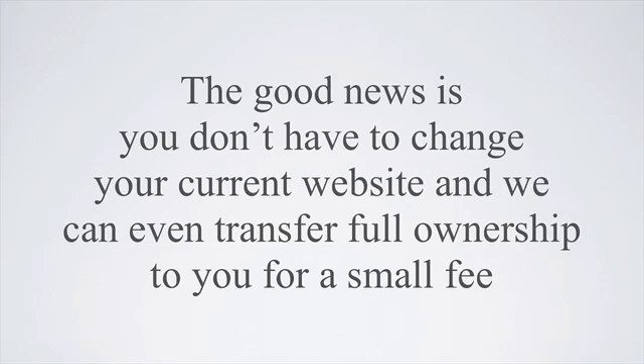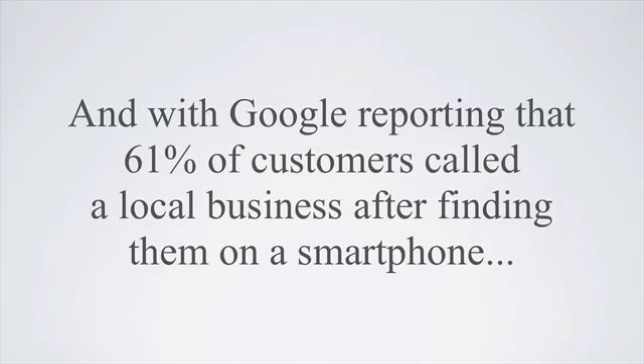The good news is you don't have to change your current website, and we can even transfer full ownership to you for a small fee. And with Google reporting that 61% of customers called a local business after finding them on a smartphone,